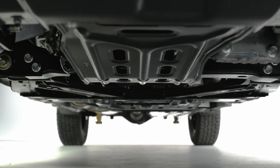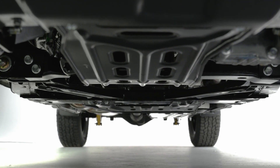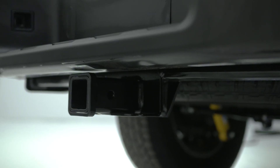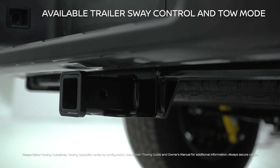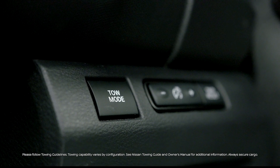With its fully-boxed full-length ladder frame and an available factory-installed Class 4 tow hitch receiver with trailer sway control, Frontier is ready to tow up to 6,490 pounds with authority.